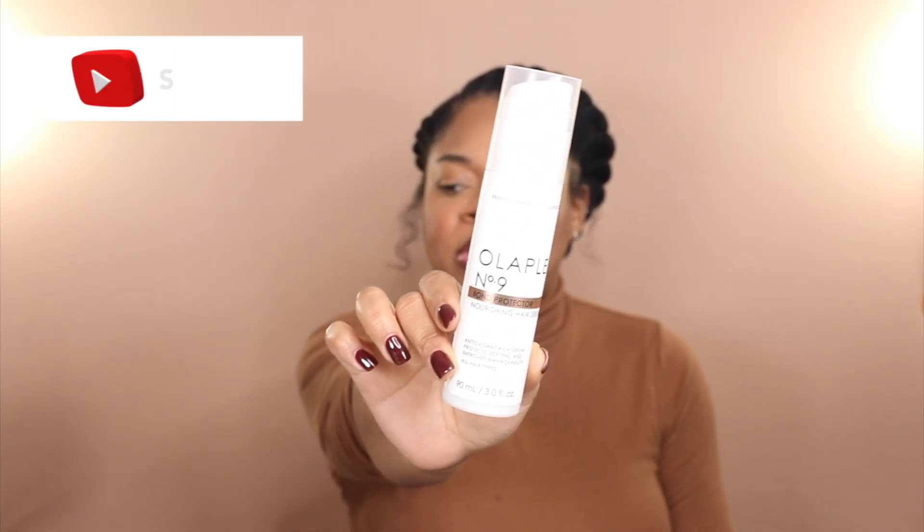Another hair product I've been obsessed with, also from Olaplex, is the Olaplex Number 9 Bond Protector Nourishing Hair Serum — shout out to my sis Charae for putting me on to this. This is unlike any serum I have ever tried. It has that Olaplex patented bond technology, and this serum has a different consistency from any other serum I've tried in my hair — it's almost like a lightweight gel.